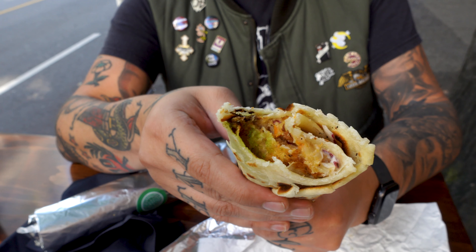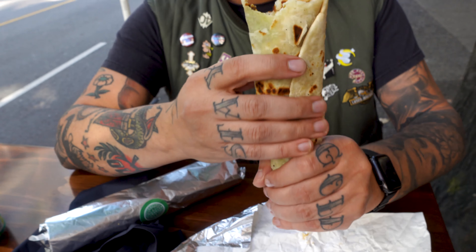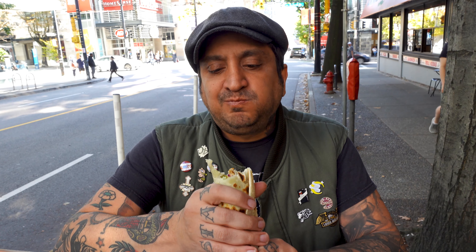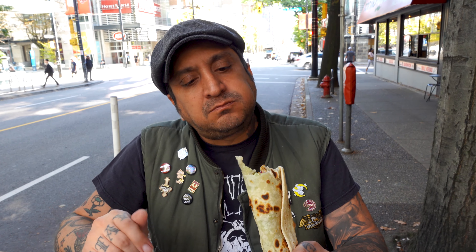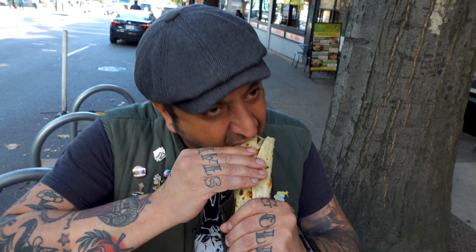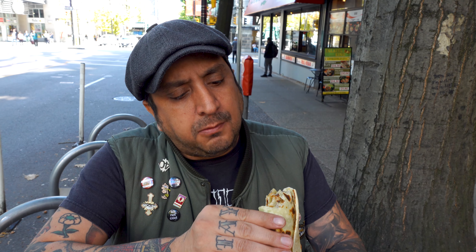What did you think? I thought the kebab itself tasted pretty good. It reminded me of a waffle. I believe it was potato-based and they had chickpeas and other vegetables in there. But it was lacking ingredients for sure. I think it would have been way better if it had some tomatoes, some pickles, some lettuce. It was just the filling and that's all there was to it. But it tasted pretty good — I'm not going to complain.